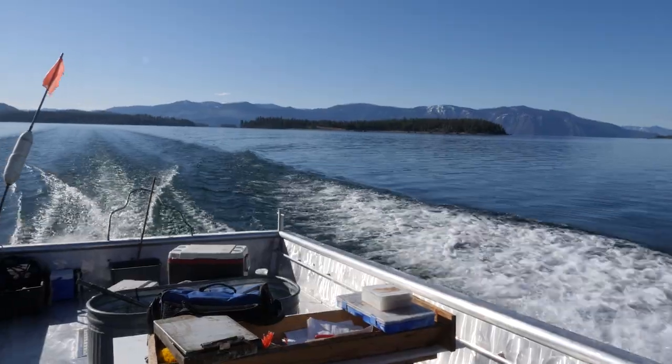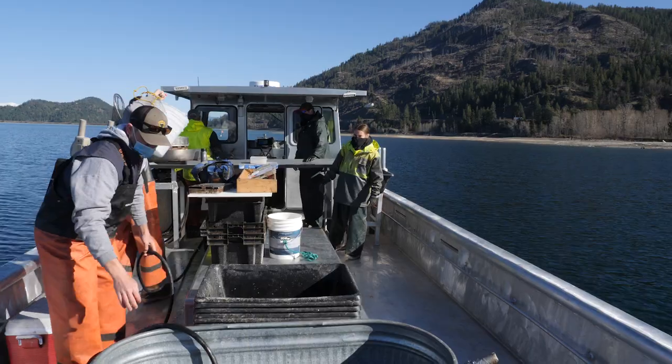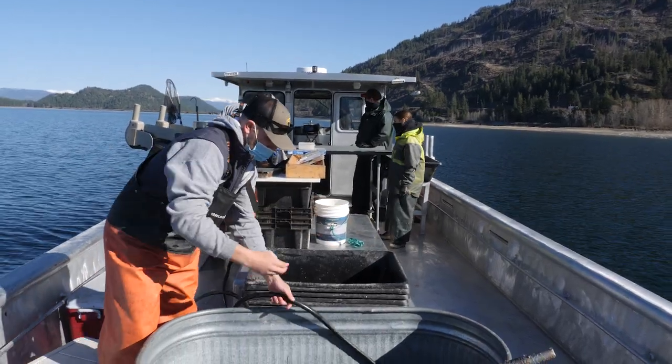It's a clear spring morning on Lake Pend Oreille, and an Idaho Fish and Game gill netting crew is off to a good start. We are getting ready to pull gill nets that were set early this morning with the intention of catching and removing walleye.